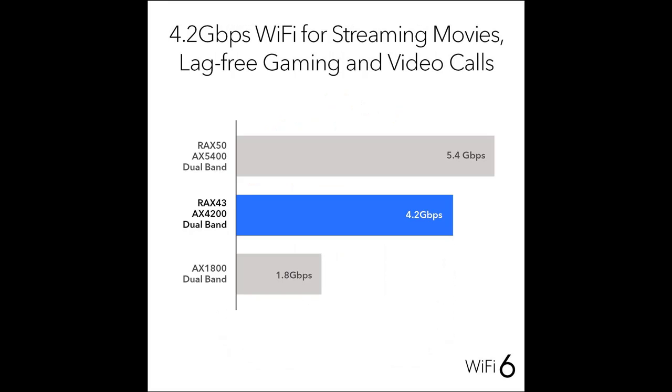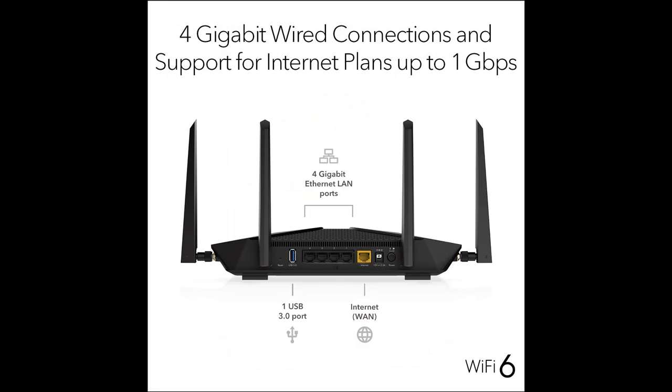Highlight features are included. The Netgear Nighthawk AX5 5-Stream AX4200 Wi-Fi router delivers a new level of gigabit Wi-Fi connectivity so you can connect, stream, and download faster to newer mobile devices.